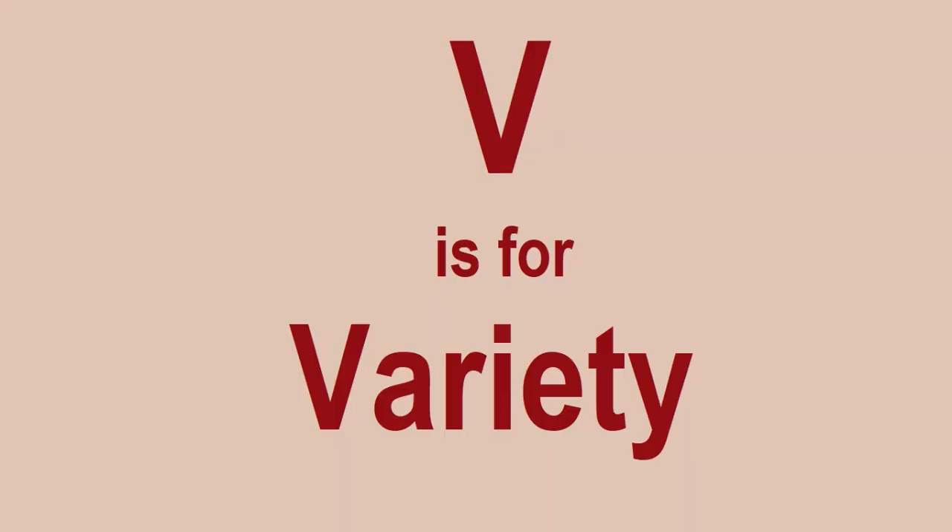V is for Variety. One thing I would suggest when Lego investing is to have a variety of sets. You don't have to buy all Lego sets from all different themes — I don't think anyone is able to do that. There are so many themes and sets out there these days that it's probably impossible. But certainly I would suggest having a variety.